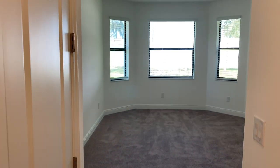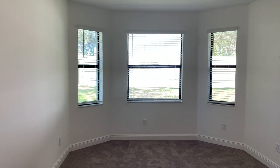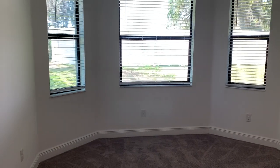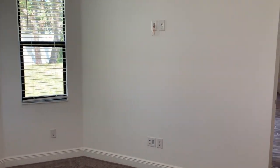And then the master retreat. It's hard to see the depth of this room, but this also has a tray ceiling and can lights. This has a very pretty natural view in the back — no rear backyard neighbors. It also has a chase tube on the wall to hang your TV.